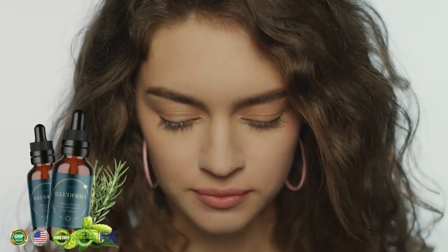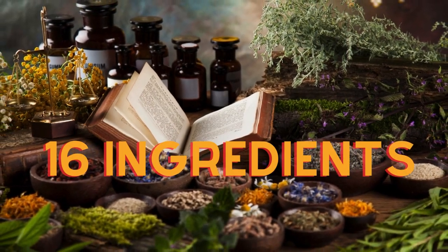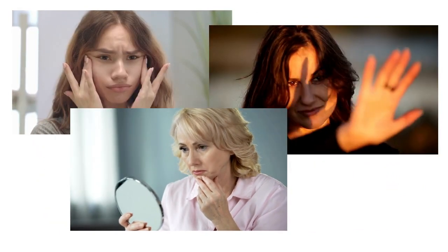Eliterma is actually really amazing because it contains 16 powerful natural ingredients that all work perfectly in synergy to clear dark spots, protect against harmful radiation, and erase all kinds of damage and basically aging off of your face.